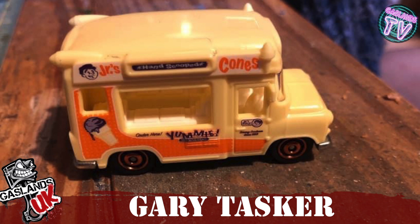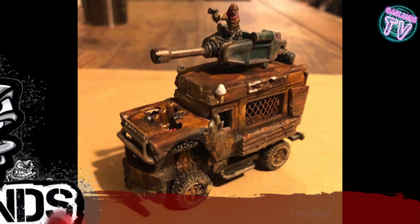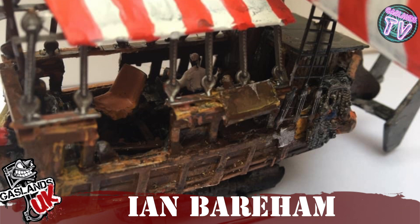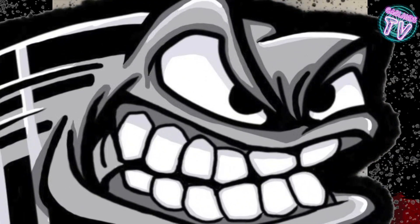Next we got Gary Tasker, who turned this Junior Cones ice cream truck into a pretty cool tank-looking thing, elevated with the engine coming out of the hood — that's pretty cool. Now we have Ian Bearham, and he's done a pirate ship on wheels — or it flies — that's pretty cool.